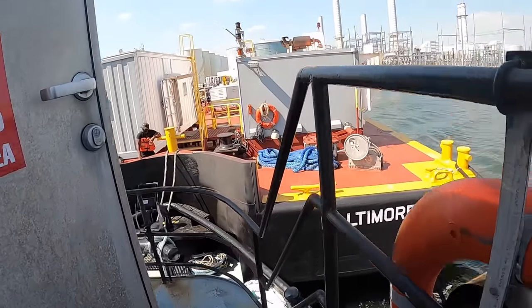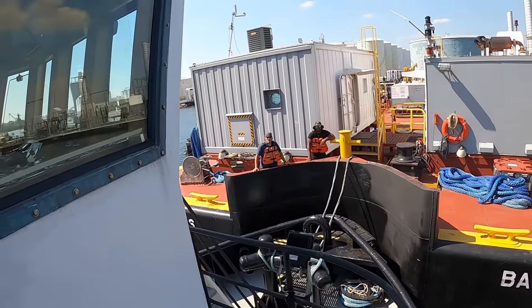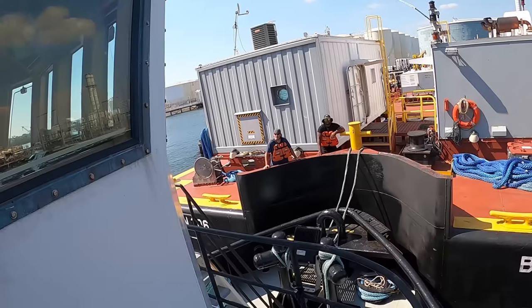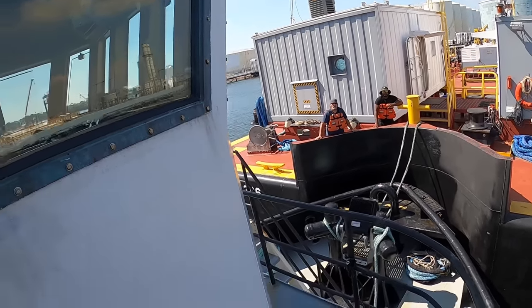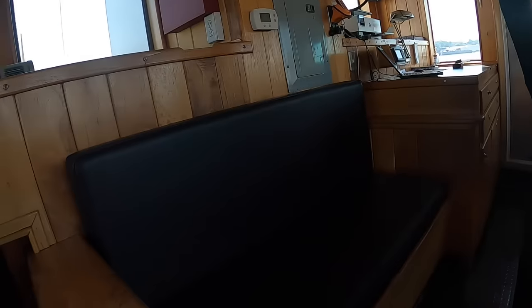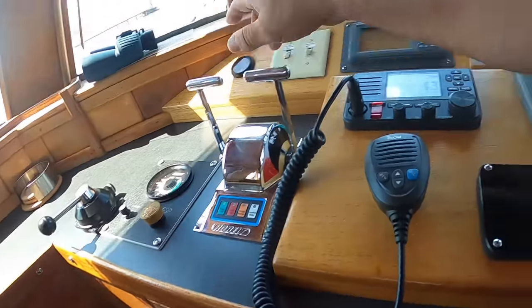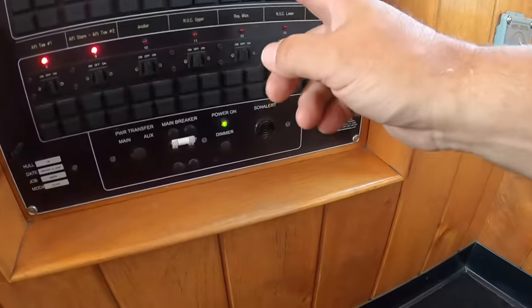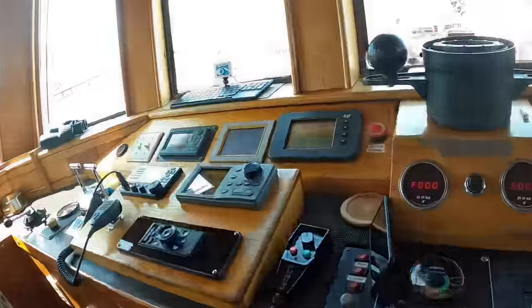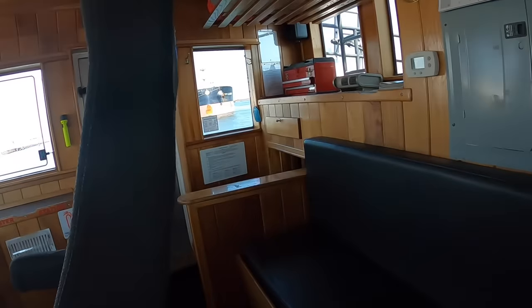I'll put the towing lights on and we'll be good to go. All right, you guys are good, right? I'll get up there and give you a call and we can let go. You want to go port side too, right? It doesn't matter either way — I'll call the ship and see what they want. Very good. All good — I'm going to shut the steering off here and turn the steering on up above. I'll write it in the log real quick.